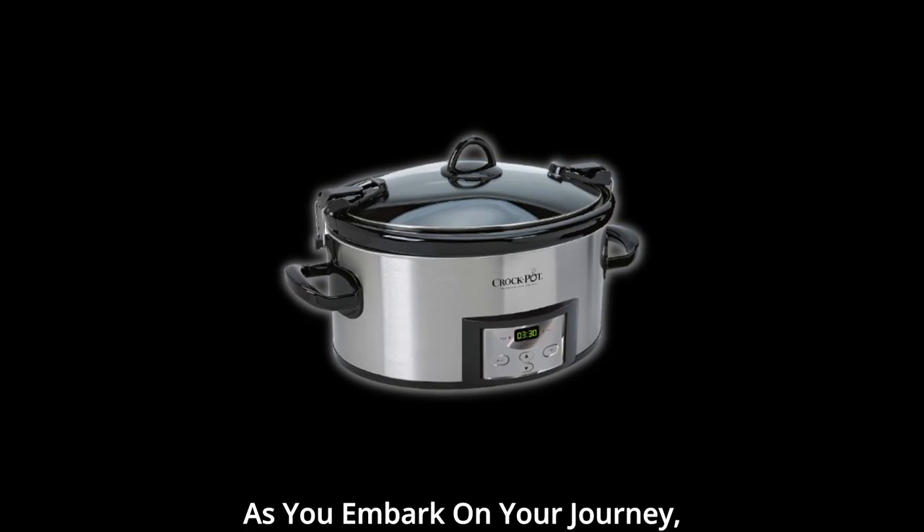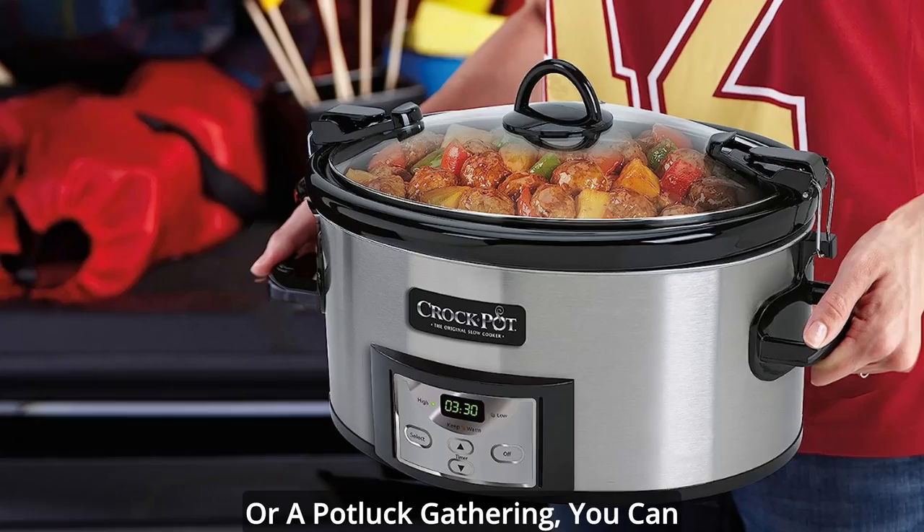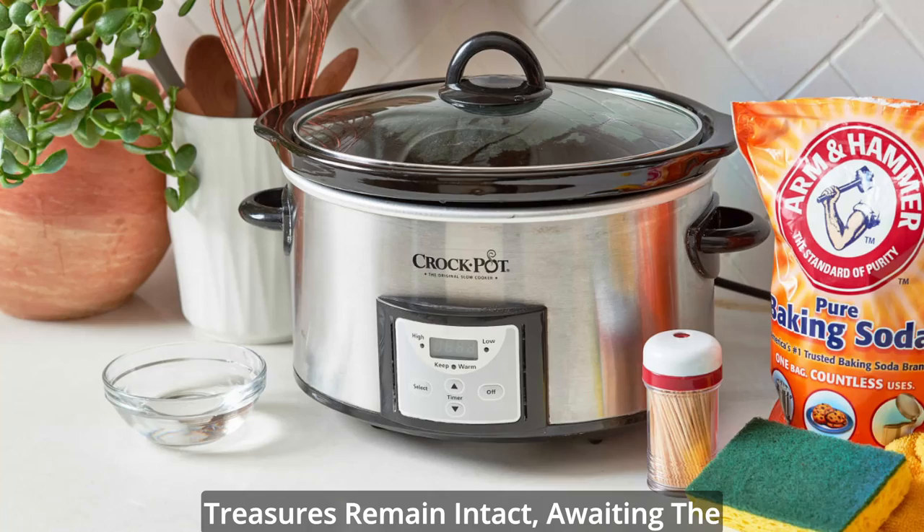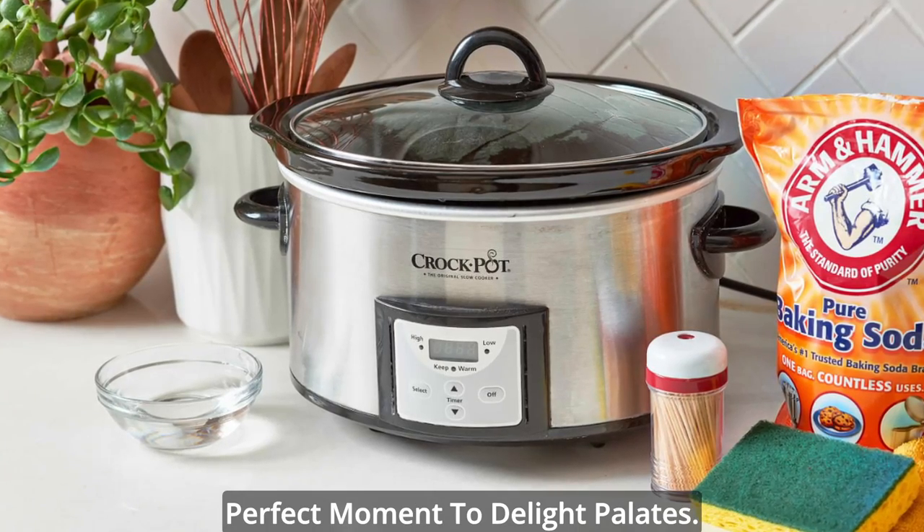As you embark on your journey, whether it's a family road trip or a potluck gathering, you can be confident that your gastronomic treasures remain intact, awaiting the perfect moment to delight palates.